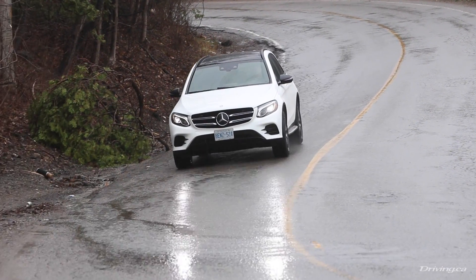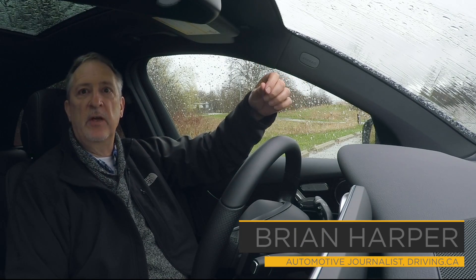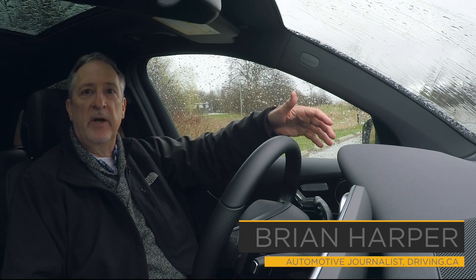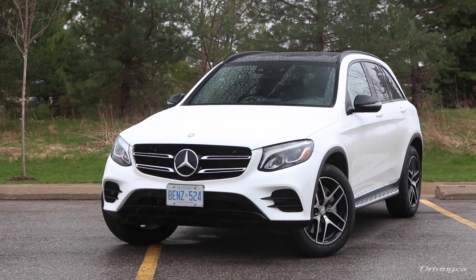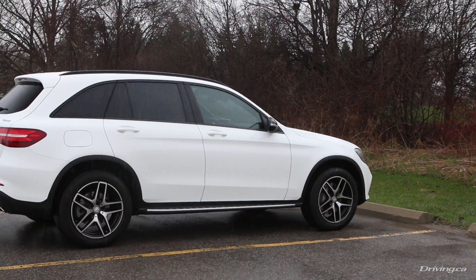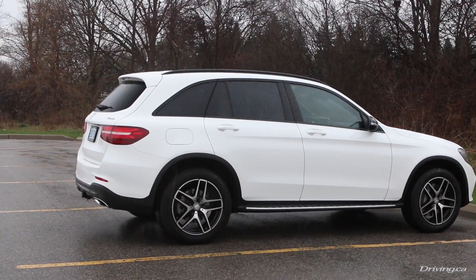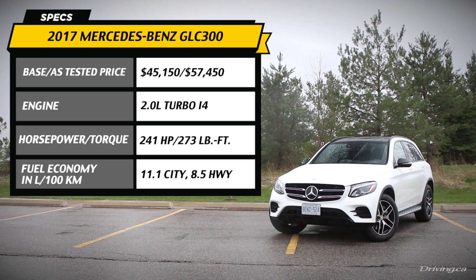It doesn't take a genius to realize that the crossover and SUV segment is particularly hot right now. Just look around on the roads — you see them everywhere. Now within that market, the compact luxury crossover segment is particularly hot right now. And this is where this Mercedes GLC sits.